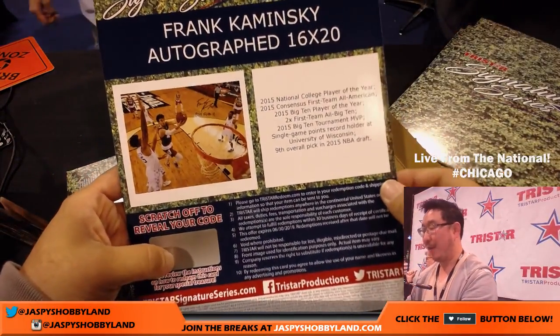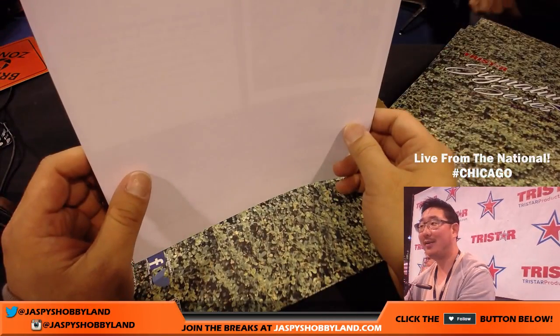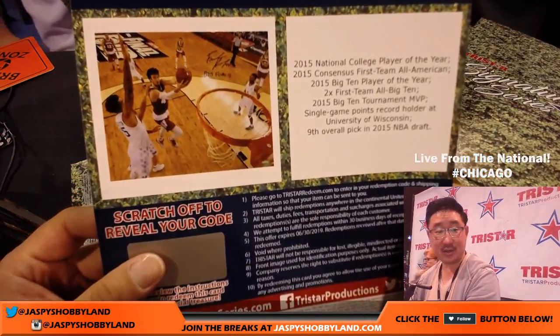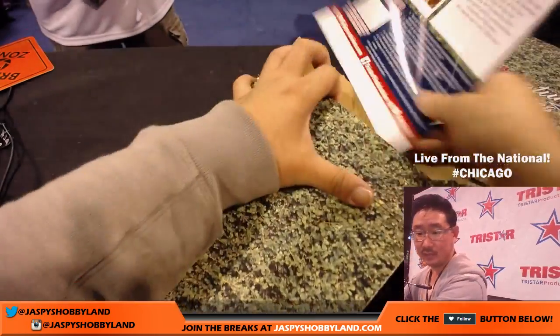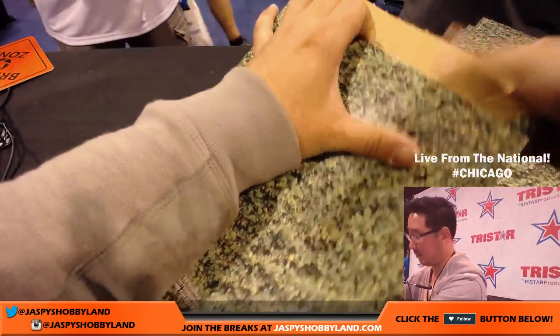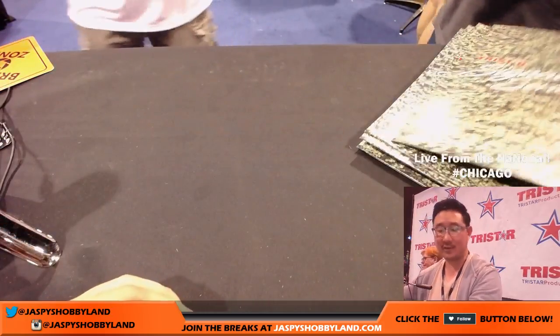It's Frank the Tank — Frank Kaminsky autographed 16 by 20. There you go, Wisconsin guy, right? That's a great picture too. Nice. There's envelope two — just service right there.